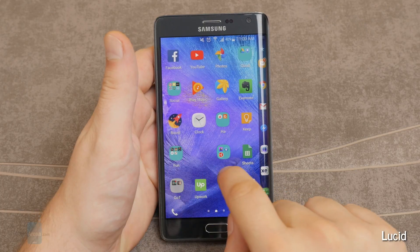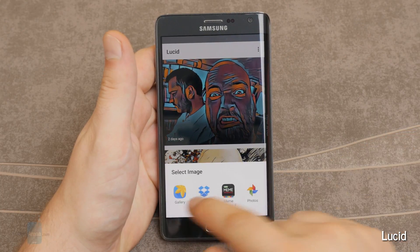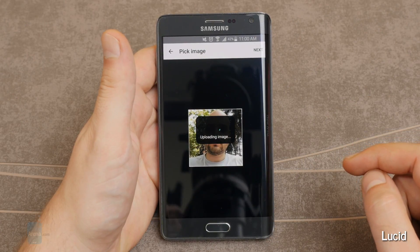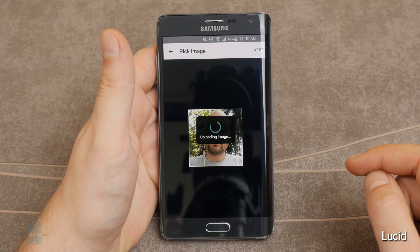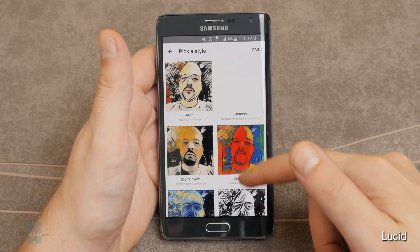Lucid for Android and iOS. One of the aforementioned turn-your-photo-into-a-painting style apps. We like Lucid because it's quick and because it gives you a low-res preview of how every filter will look when applied to your photo, eliminating much of the guesswork.